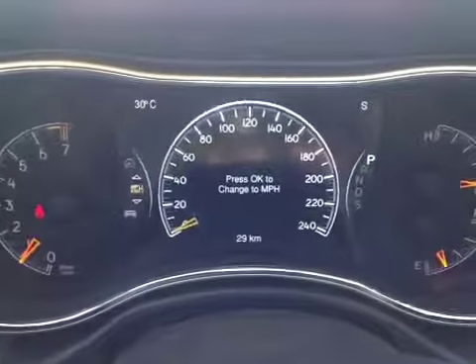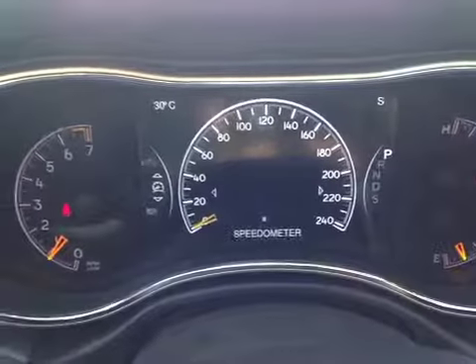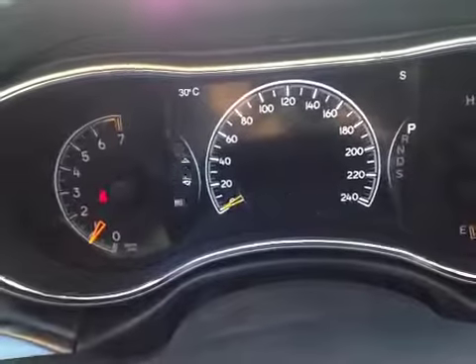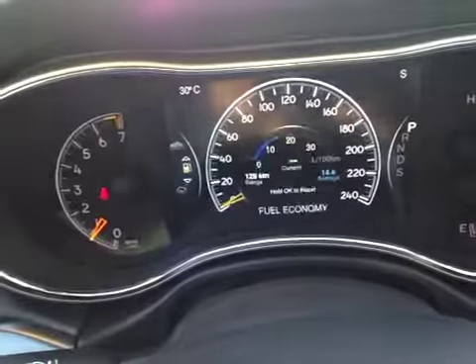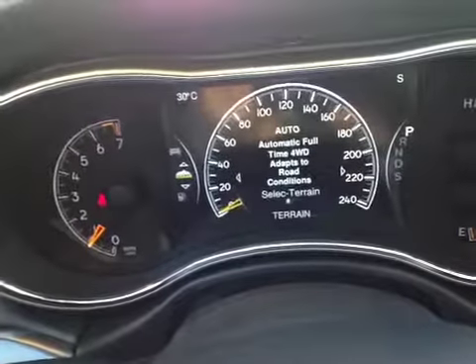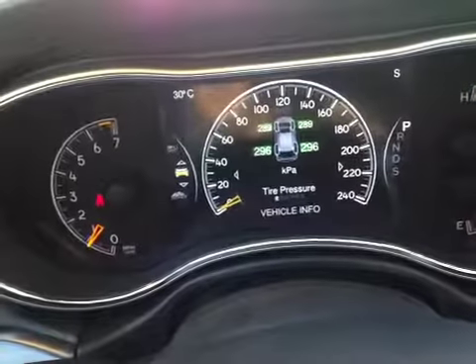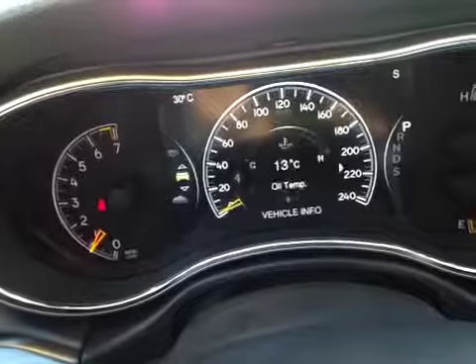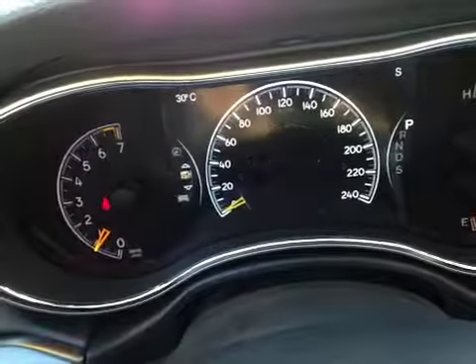Inside the Cherokee, we're looking at the driver information screen where we have all kinds of information like a digital readout of speed, as well as warning messages, what our audio system's doing, trip odometer, fuel economy information, terrain selection, and we also have vehicle statistics like tire pressure monitoring.